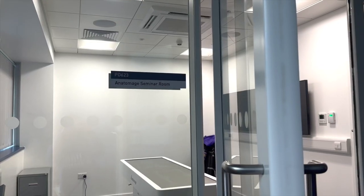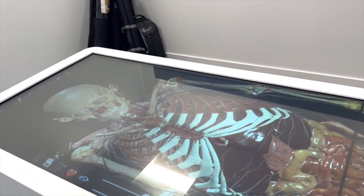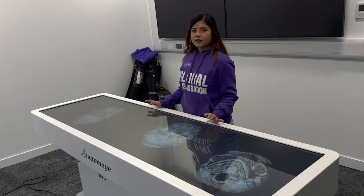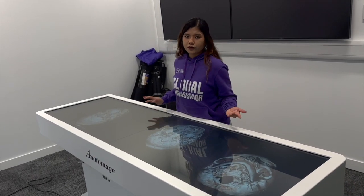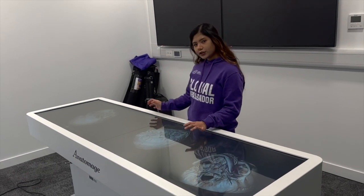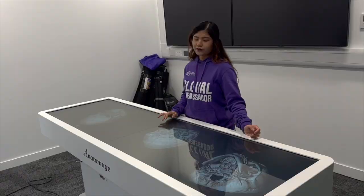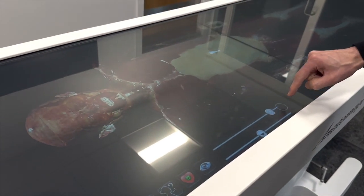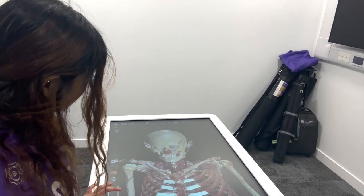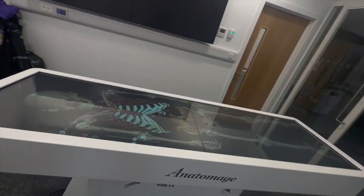The Anatomage seminar room includes an Anatomage table which displays detailed 3D visualizations of human anatomy. This hands-on experience will allow students to apply theoretical knowledge into practical contexts, reinforcing their understanding of physiological principles. It helps users explore complex anatomical concepts more effectively than traditional two-dimensional illustrations or cadaveric dissections.